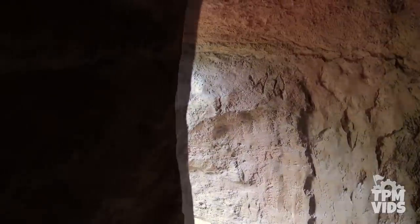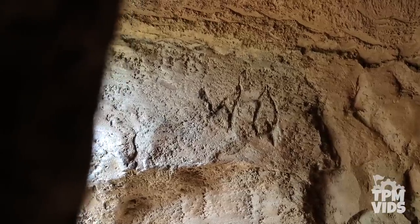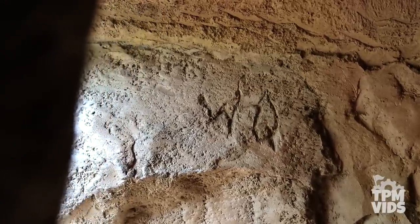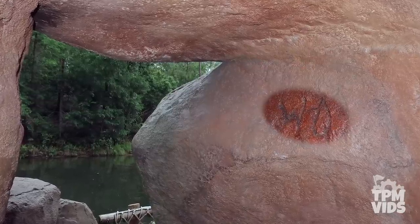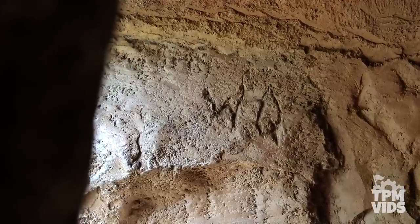Do you see it? That's a W and a D — Walt Disney's initials. Now obviously Walt Disney himself didn't engrave the initials since he had already passed away before the island was even built. But there is some Imagineer out there that hid this at the end of the escape tunnel as a hidden tribute to the man responsible for all the Disney magic.